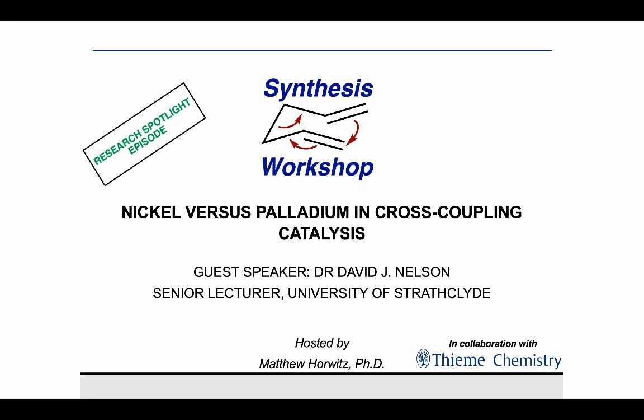David earned his Master's in Chemistry from the University of Edinburgh in 2008, after which he completed his doctoral work in the group of Professor Jonathan Percy at the University of Strathclyde in Glasgow. The theme of his doctoral work was reaction mechanisms, structure-activity relationships, and ring-closing metathesis reactions. He subsequently worked under the supervision of Professor Stephen Nolan at the University of St. Andrews, and in 2014 he came back to the University of Strathclyde, where he's currently a senior lecturer.